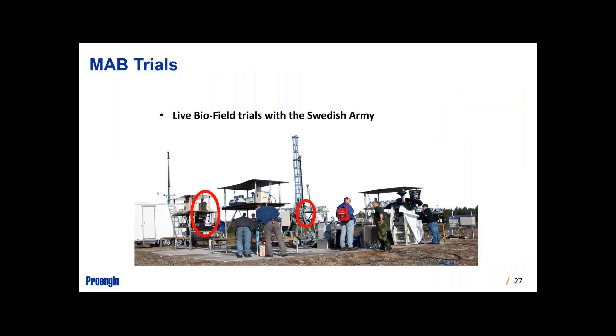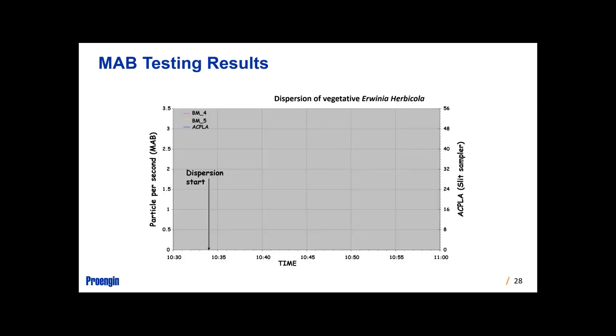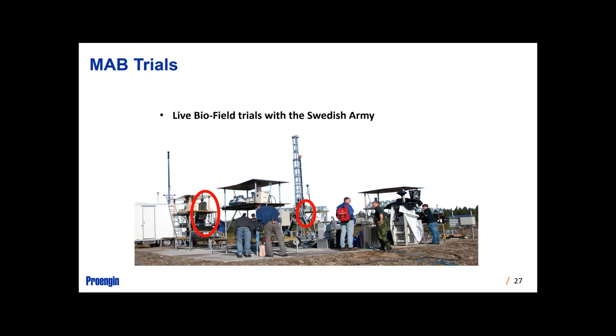Now for some testing samples. This testing was done in tandem with the Swedish army. Two MAB detectors are shown in red circles, alongside other manufacturers' equipment. In this test there were purposeful releases of different surrogate materials — we use surrogates that aren't harmful to humans but can be aerosolized to behave similarly to many harmful agents. As Christina noted, this tends to be an aerosol threat. There are also particle collectors looking for particles alongside the MAB detectors.